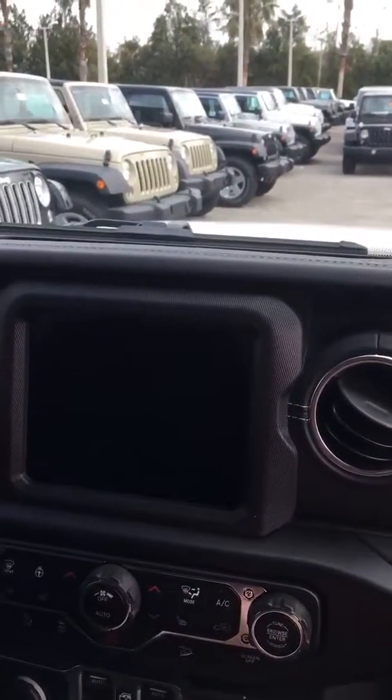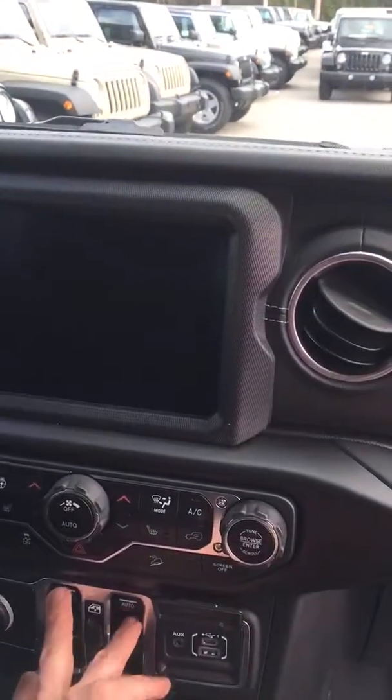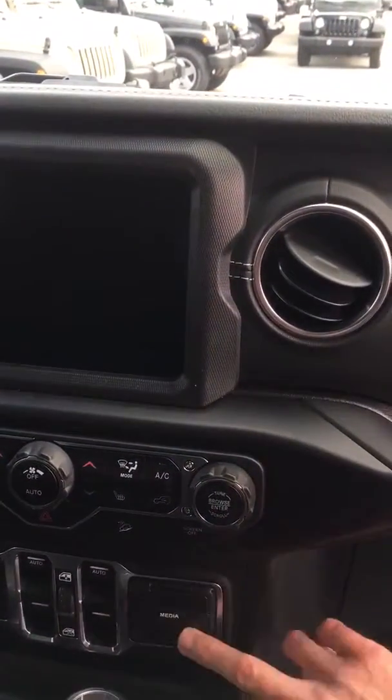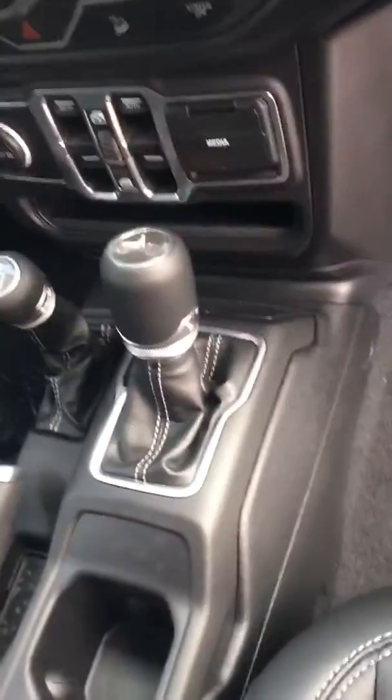Dual zone temperature controls. This one's got the heated seats, heated steering wheel, and auto stop/start. Your window controls are here, and all your controls for your media. There's more inside and in the back. Automatic transmission, of course.